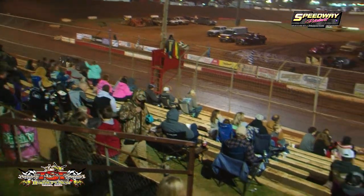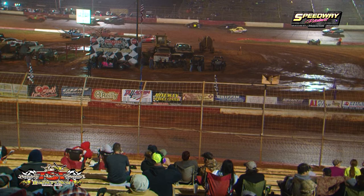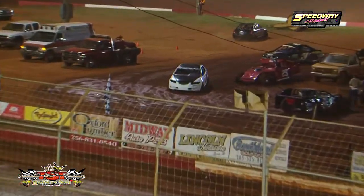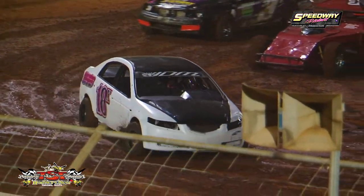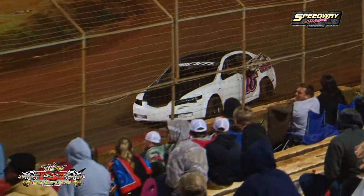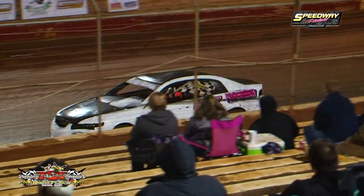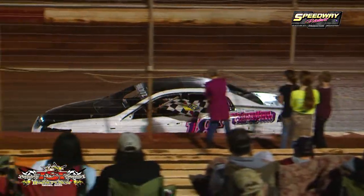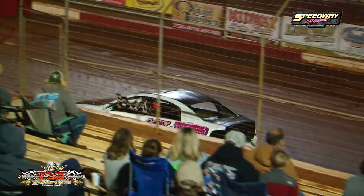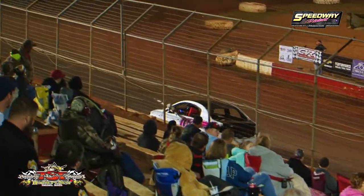So the 18X of Josh Busby wins yet another bucks-up Right Way Auto Sales Hot Shots main event, with Logan McVay — the track champ from 2018 — stealing second place from Brian Armbrose. We're going to take a quick check of the racetrack to make sure there's no debris, and then we are going to bring out the ground pounders. There's Josh Busby out of Pell City, Alabama — the Right Way Auto Sales Hot Shot winner.